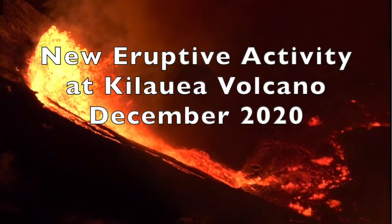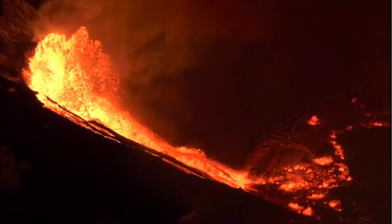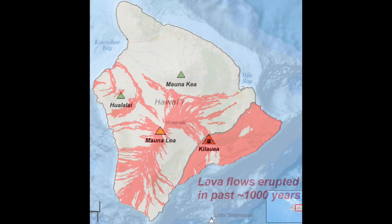Kilauea volcano is erupting once again after taking a two-year break. Kilauea is located on the southeastern side of the Big Island of Hawaii, and before this recent outbreak of lava, it was in a nearly constant state of eruption over the previous 25 years before taking that two-year break.